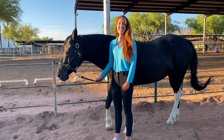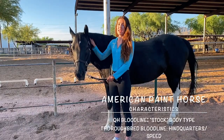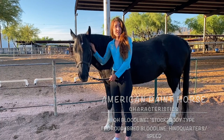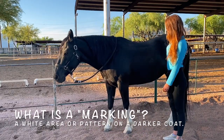This is Chevelle. Chevelle is an American paint horse, which back in the day was a cross between thoroughbred and quarter horse bloodlines, but today the American paint horse is its own breed. As you can see, Chevelle is a combination of black and white and has a few distinctive markings on her legs and on her forehead.